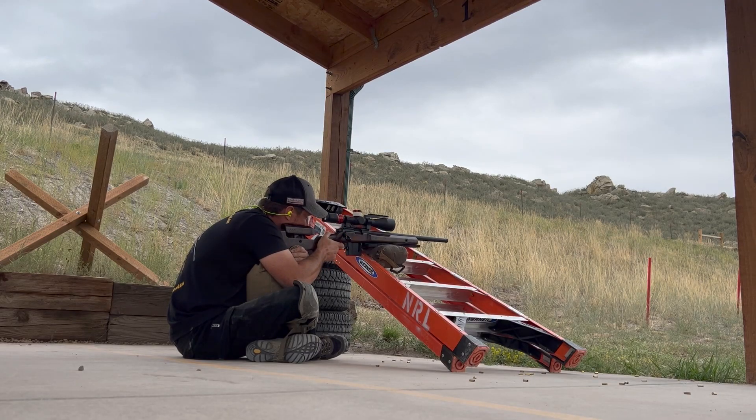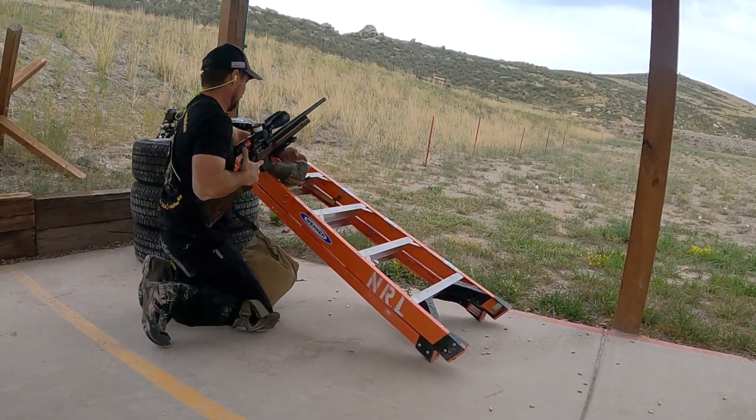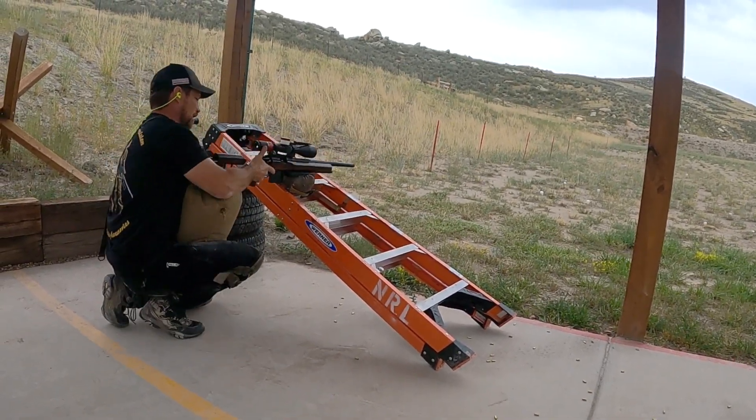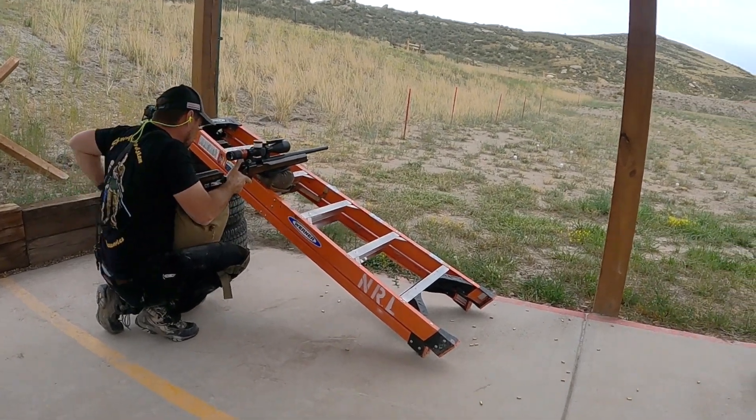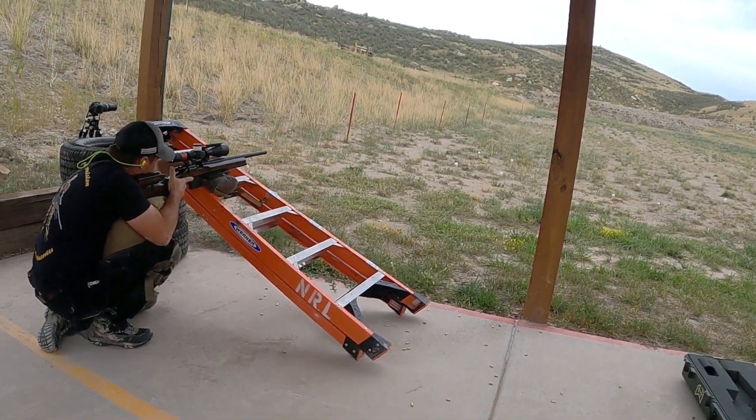Something that got used a lot throughout this entire course of fire is this pump pillow — it was kind of my best friend, like my blankie for this one. I used it for almost all the stages. There's a way I used it that was kind of an accident but ended up being super helpful, and I didn't even expect it. We'll talk about that more in a bit.